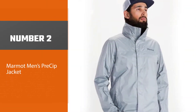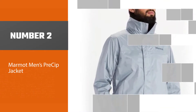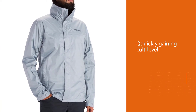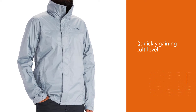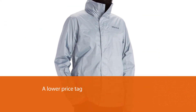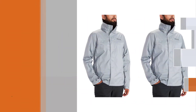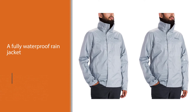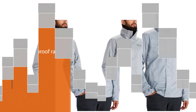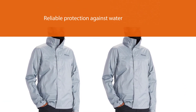Number two: the Marmot Men's PreCip Jacket. Another great alternative for a packable rain jacket, the Marmot PreCip is not as popular as the Patagonia Torrent Shell, but it's quickly gaining cult-level popularity due to great performance for a lower price tag. It's a fully waterproof rain jacket offering reliable protection against water, wind, and even some light snow, thanks to its DWR coating and NanoPro nylon ripstop material. The collar is a good touch to keep your neck covered and prevent rain from entering from the top.